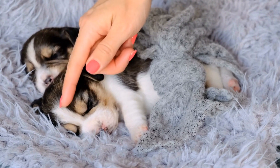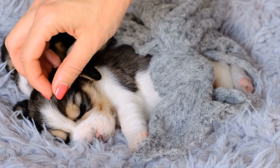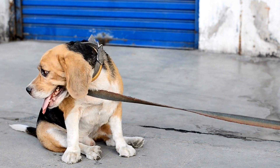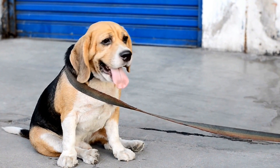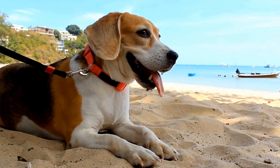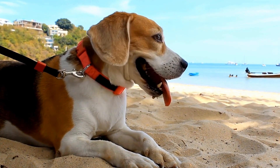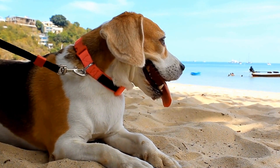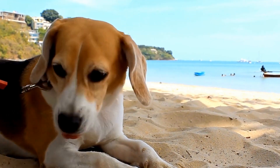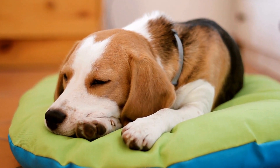Redirecting the instinct is another key technique. When your beagle displays herding behaviors, redirect their attention to an appropriate activity. For example, if they start circling your legs, command them to sit or lie down and reward them with treats or praise for complying. Beagles respond well to positive reinforcement, so reward them with treats, toys, or verbal praise when they exhibit desirable behavior or perform obedience commands correctly. This will help them associate good behavior with positive outcomes.